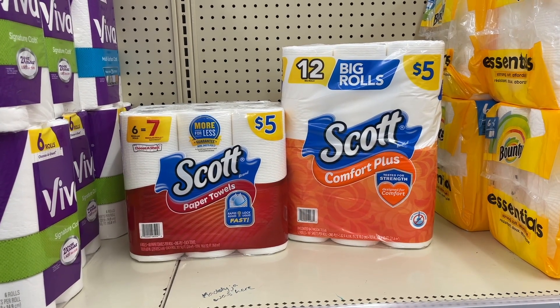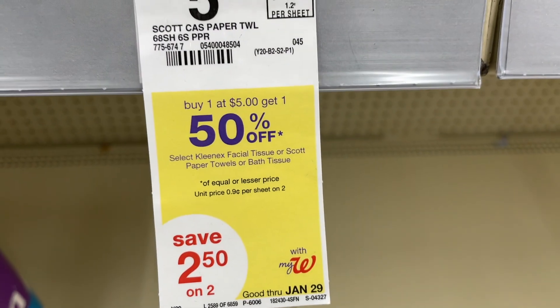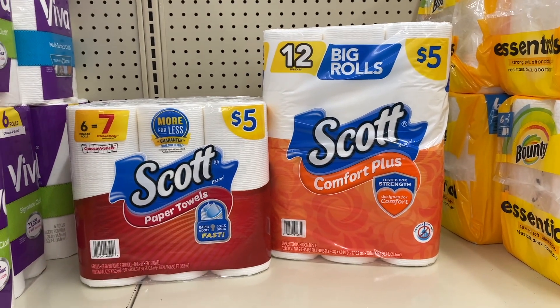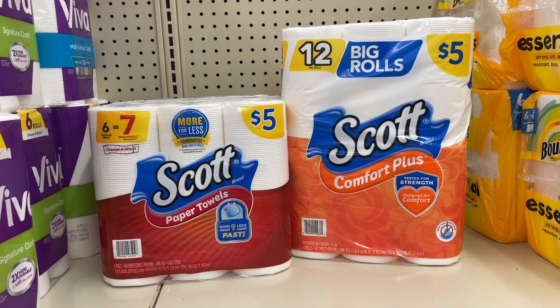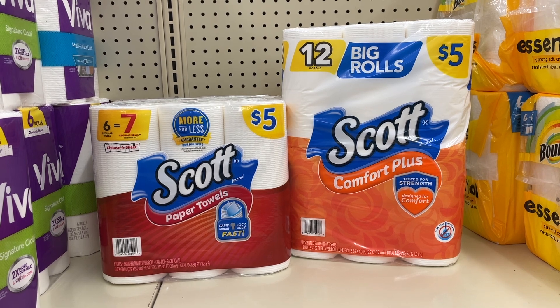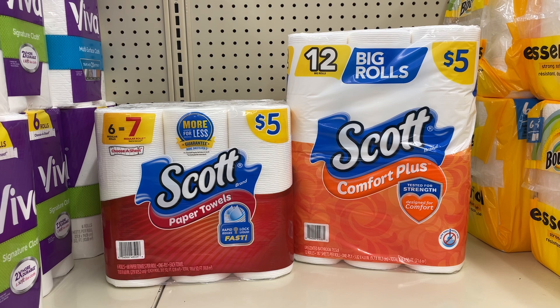The first deal is on Scott paper products. They're on a month-long promotion — buy one get one 50% off, regular price $5. Picking up two totals $7.50. We have a $1 digital coupon dropping it to $5.50, then you can use $5 in Walgreens cash leaving you just $0.50 plus tax. If you need paper products, definitely pick some up, and always scan to Fetch.